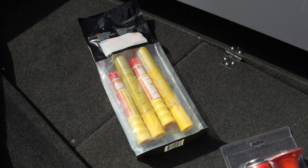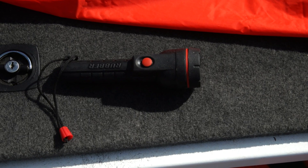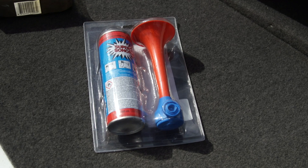Other key safety equipment items include an EPIRB, flares, fire extinguisher, marine radio, waterproof floating torch, a bucket, and a sound signal.